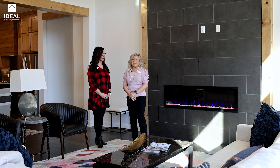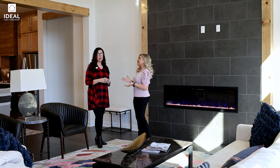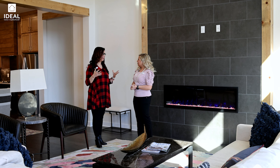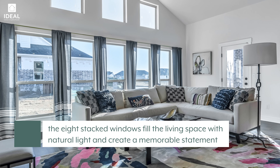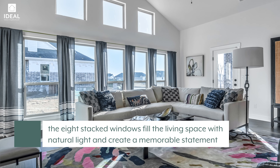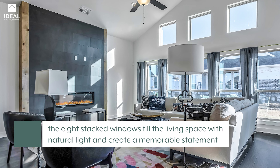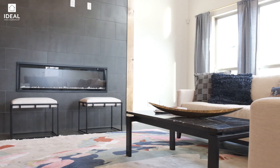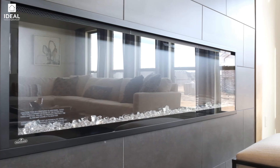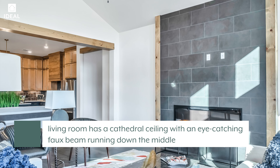Now we're in the living room of this beautiful home. This is kind of where the wow factor is — when you walk in the front door everybody notices the eight windows across that back wall with all the natural light, and with the cathedral ceiling it just gives you this big open, natural light space. I love how the beam on the ceiling and the beam along the sides of the fireplace just tie in with the kitchen and pull it all together.